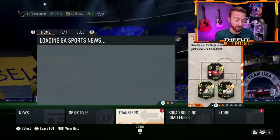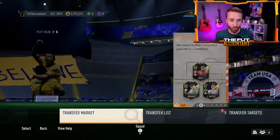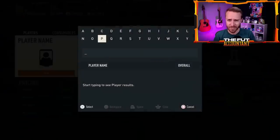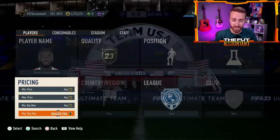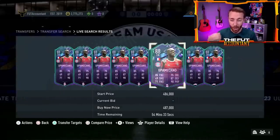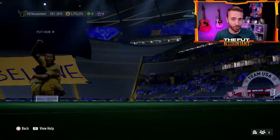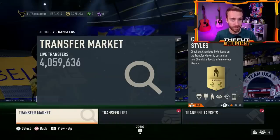Yesterday was absolutely wild on the FIFA 23 market. We had a ton of panic selling and prices went down super crazy low. But then the panic selling kind of stopped and cards started to go back up a little bit. Prices are definitely still down from where they were.